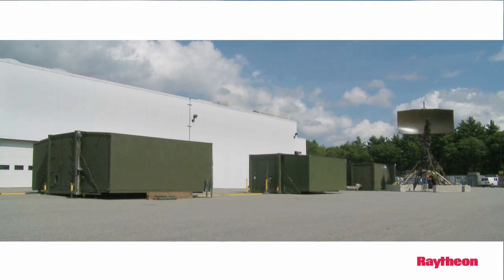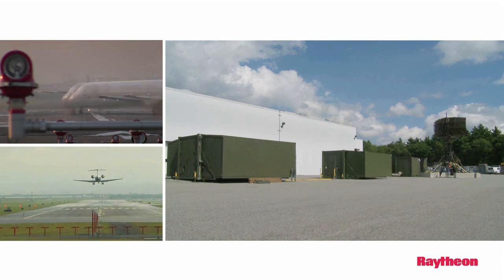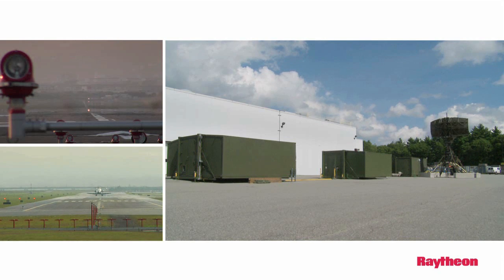For example, if they needed to deploy the system to a large major airport, you could actually put two operation shelters together to be able to manage the traffic of a very busy airport like Atlanta.